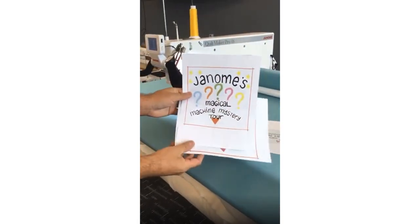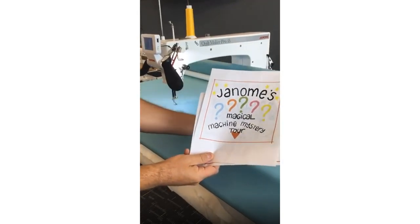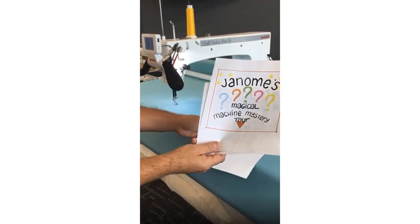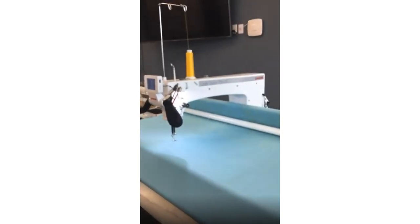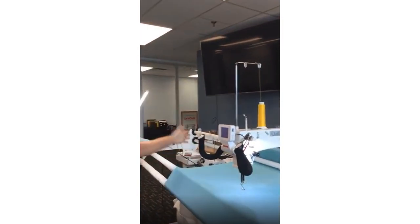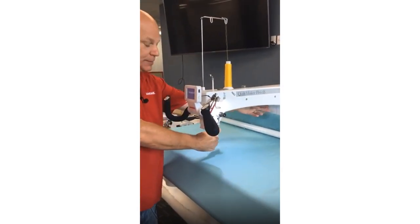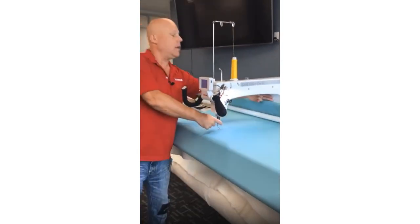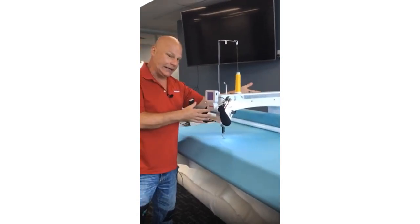What machine are we talking about today? I can't really hide this one, but we'll do the big reveal for the gorgeous Quilt Maker Pro 18 — we have an 18-inch throat space from your needle all the way to the back of the machine.